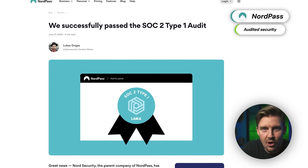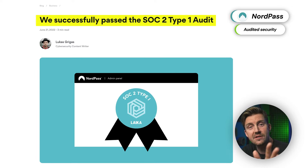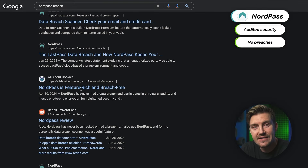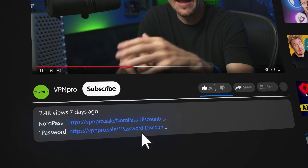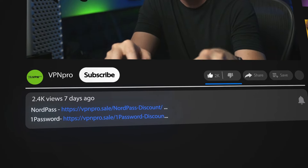The audits confirm all the privacy promises, making it pretty clear that NordPass follows them to a T. I've also checked NordPass's history and unlike disgraced providers like LastPass, NordPass has never suffered a breach or leaked any user data. This honestly makes me feel pretty confident about trusting this password manager. If you want that security for your passwords as well, check the description below — all the best deals from NordPass and other password managers are right there. Just click the link; the discount is already applied.